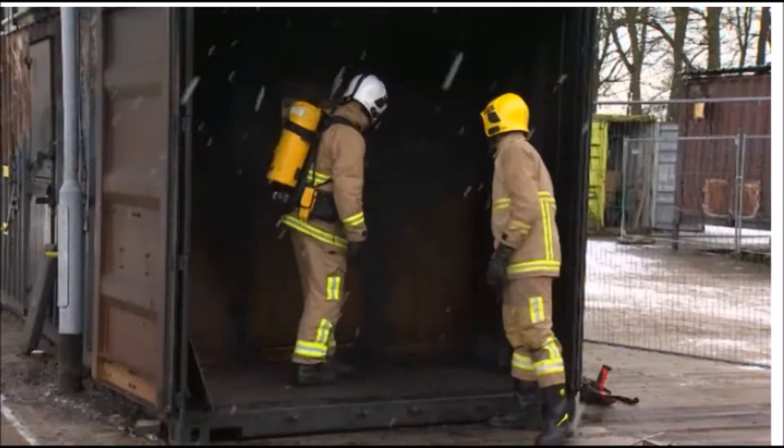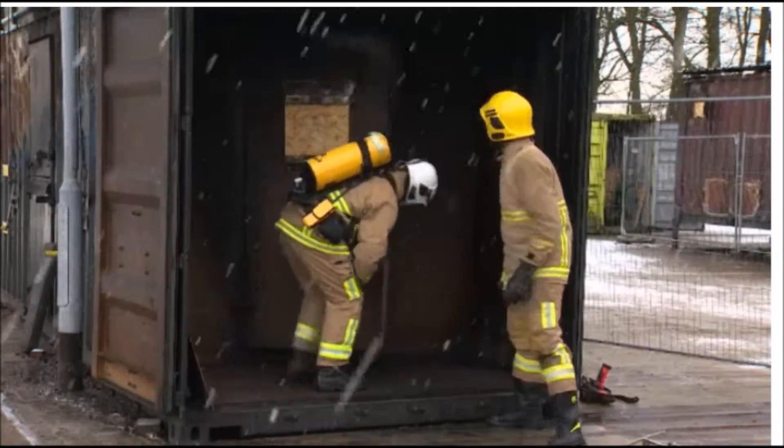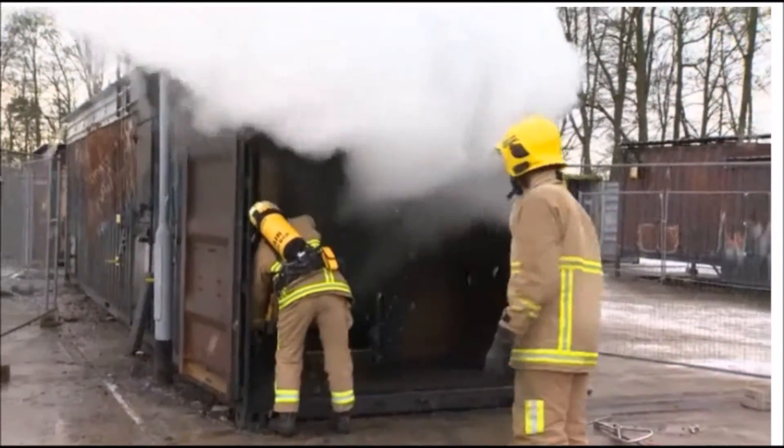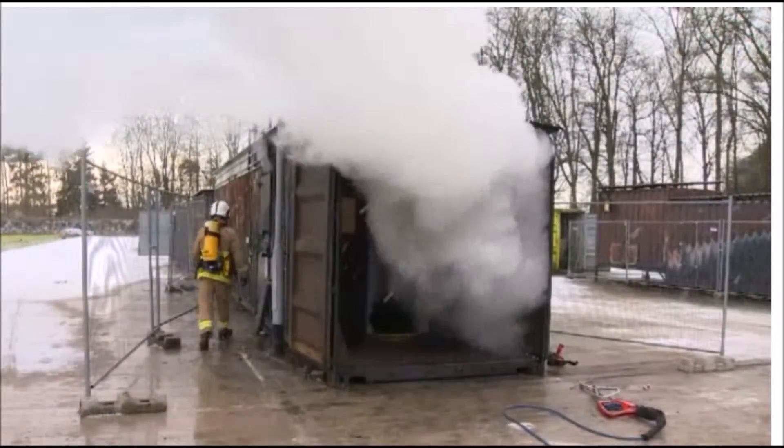Conventional firefighting techniques can be used once the area has been cooled and the risks reduced. Perhaps the appliance's biggest advantage, though, is its ability to allow firefighters to tackle blazes while minimising the risks to their own lives.